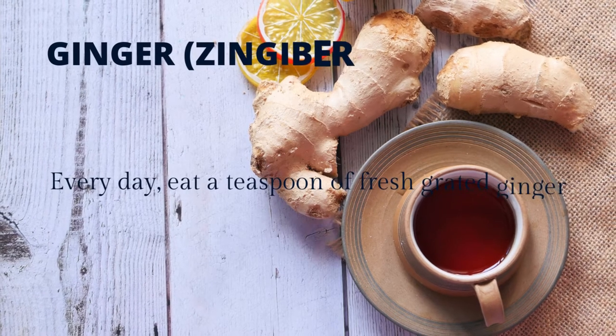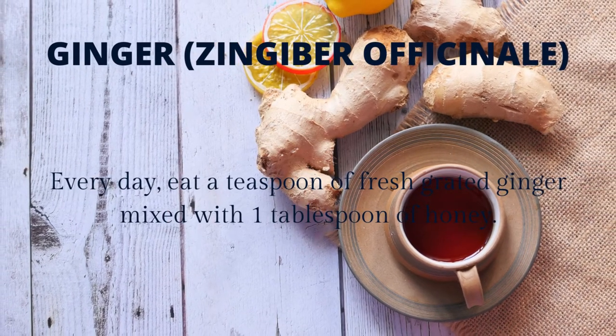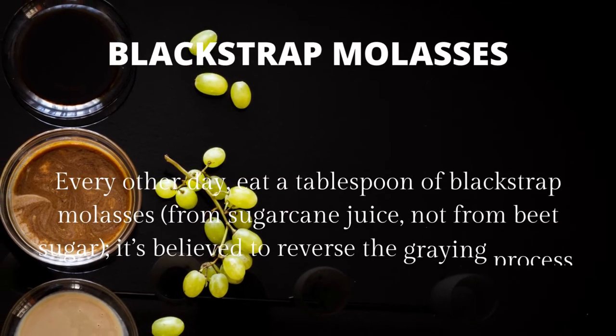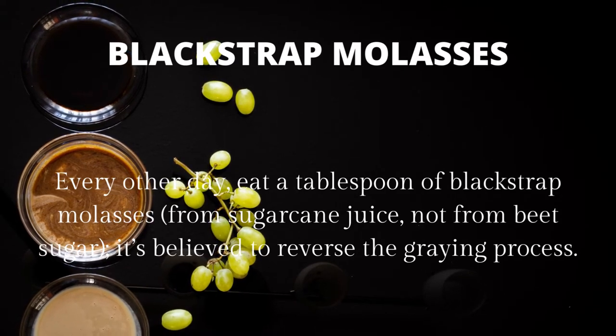Ginger (Zingiber officinale): every day, eat a teaspoon of fresh grated ginger mixed with one tablespoon of honey. Blackstrap molasses: every other day, eat a tablespoon of blackstrap molasses from sugar cane juice, not from beet sugar. It's believed to reverse the graying process.